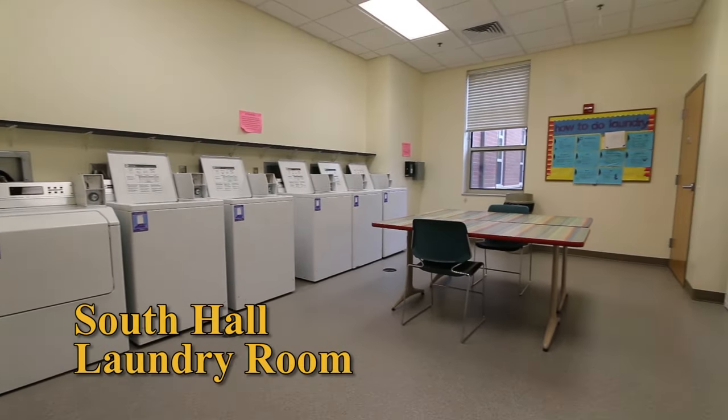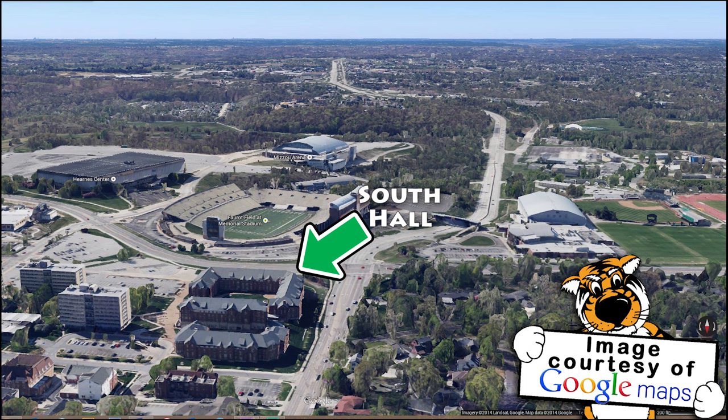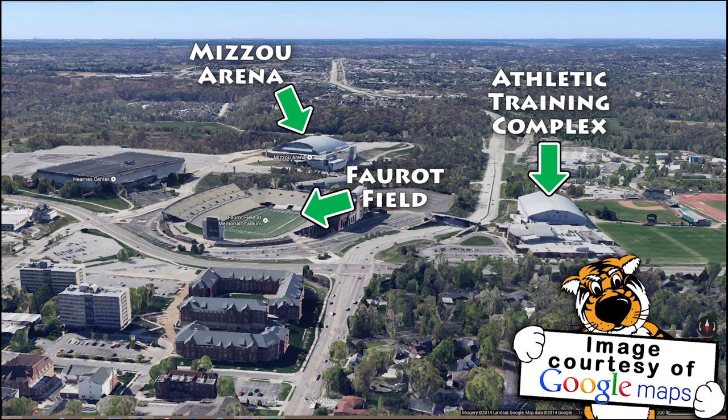South Hall has its own laundry room, but it is important to note that North and Center share a laundry facility. South Hall houses many athletes, which makes its location nearby Mizzou Arena, Faroe Field, and the Athletic Training Complex very convenient.